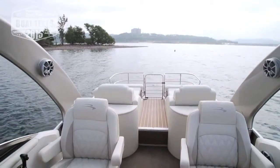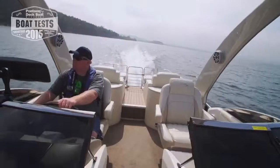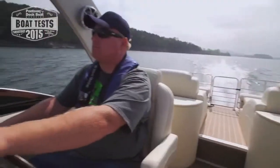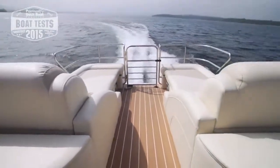New for 2015 is a sport arch that is as beautiful as it is stylish. It instantly adds an elegant look to the overall design and gives the water toy enthusiast and your family just one more great way to enjoy the boat.